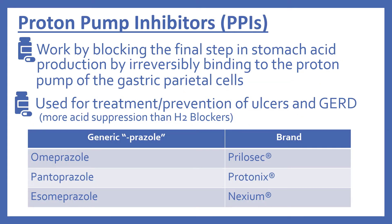Next are the proton pump inhibitors, or PPIs. These work by blocking the final step in stomach acid production by irreversibly binding to the proton pump of the gastric parietal cells. These are used for the treatment and prevention of ulcers and GERD, and they have more acid suppression than the H2 blockers. These end with the suffix -prazole, and there's omeprazole which is Prilosec, pantoprazole which is Protonix, and esomeprazole which is Nexium.